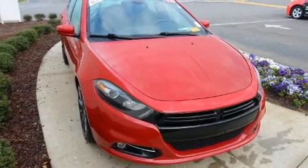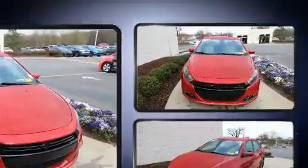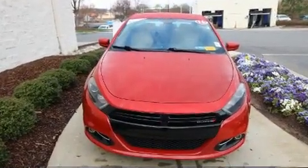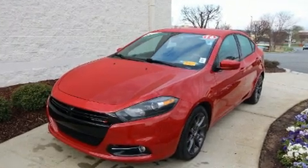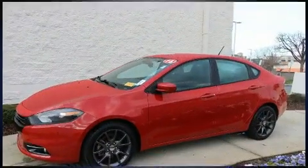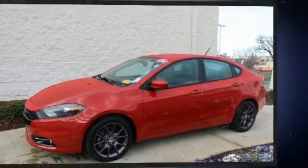The 2016 Dodge Dart — this four-door, five-passenger sedan still has fewer than 40,000 miles. Smooth gear shifts are achieved thanks to the 2.4-liter four-cylinder engine, and for added security, dynamic stability control supplements the drivetrain, delivering both high fuel economy and confident performance.